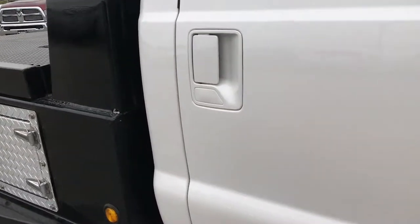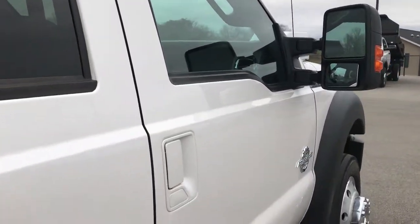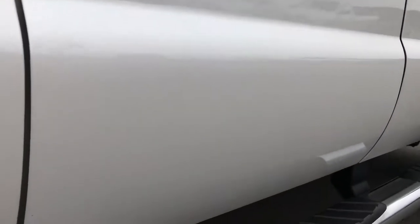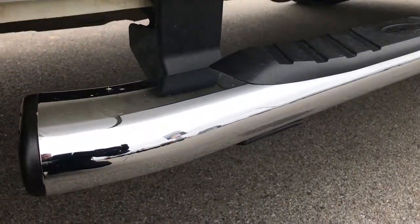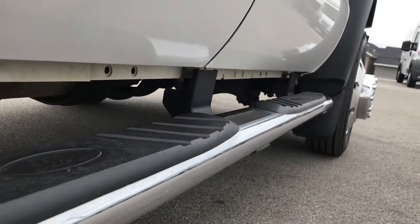We take these HD videos so if you are far away, or even if you're close by and just cannot make the trip down, you can still see the truck, hear the truck, and have confidence in the vehicle before you even get here. We sell a lot of our trucks, especially these heavy-duty flatbeds, out of state, so we want to make sure you get the most accurate representation of this vehicle as possible.